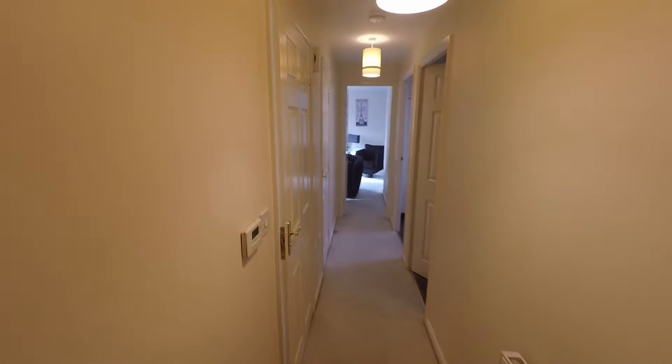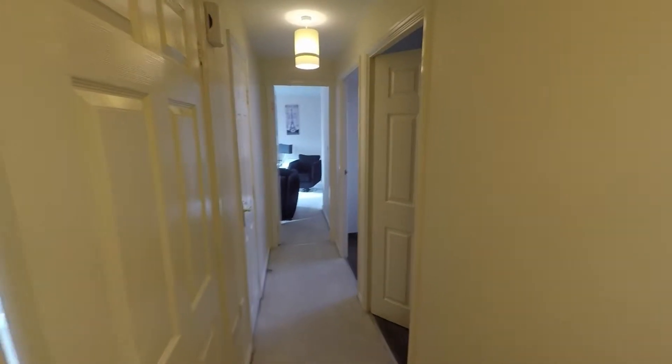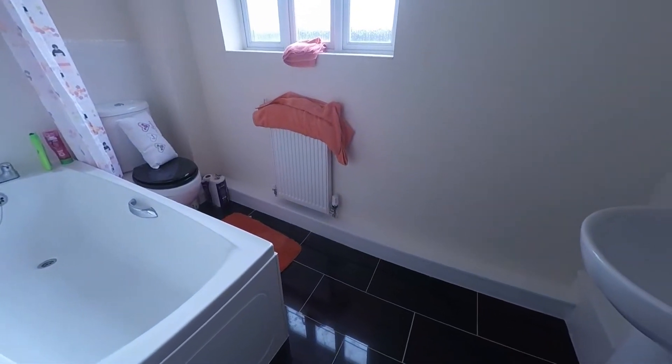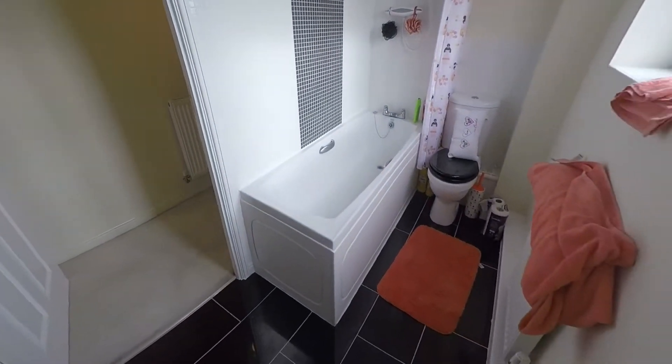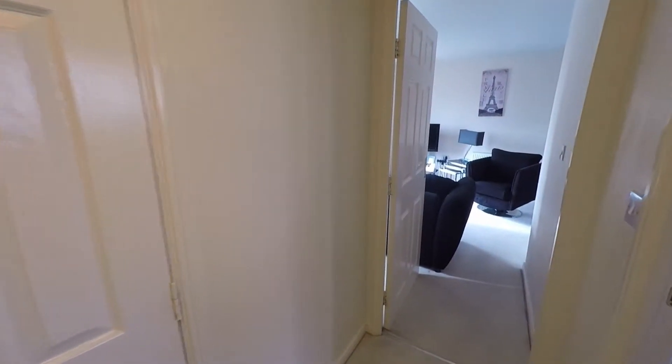First of all you come into an entrance hall, then into a long hallway which leads off into the other rooms. So first of all we've got the family bathroom here. This comes with your bath shower, your toilet and your sink. It's all nicely decorated, very fresh, and then the hallway leads down into the living area.